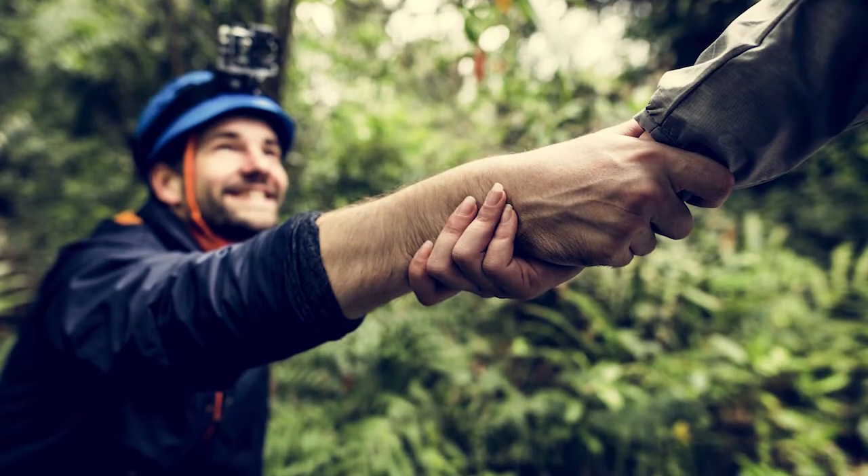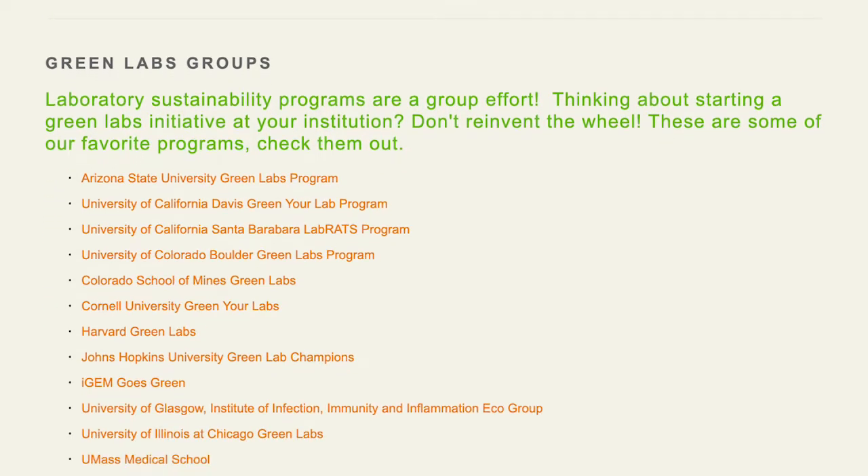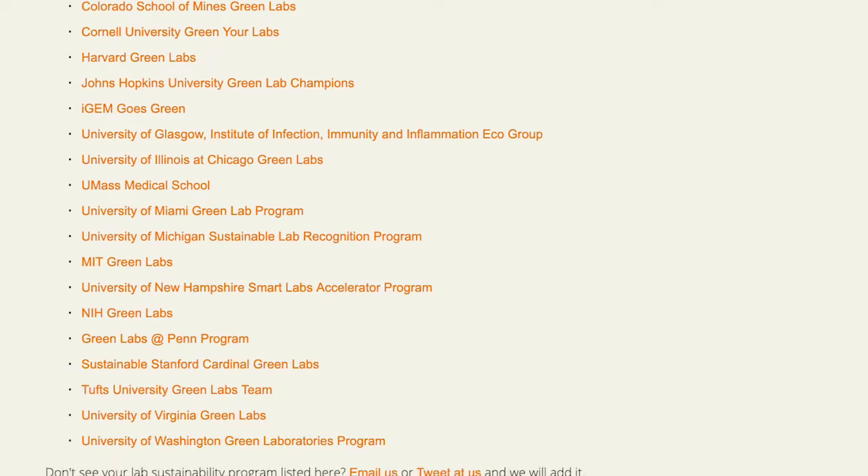As soon as you open somebody's eyes to sustainability in the lab, it's impossible to see it any other way — it's impossible to go back. It's really primarily an attitude shift, and once that happens, the rest just follows. If a lab hasn't really thought about their sustainability practices, the first thing I would suggest is start doing some research and reach out to companies like Triumvirate that can provide consultation and talk about what your programs look like and where there could be some ability to improve. Reach out to organizations that currently exist because there's a wealth of information already out there. There are organizations all over the country now doing things related to lab sustainability — even if you're just an individual lab where nobody's ever thought about it before, you're not alone.